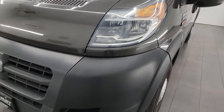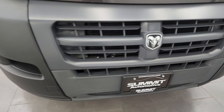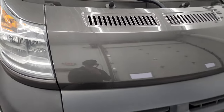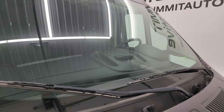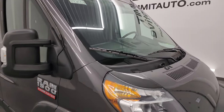Headlight lenses are nice and clear. The front bumper is in excellent shape — I didn't see any dents, dings, scuffs, or anything like that. Very nice condition. The hood is in nice shape as well; I didn't see any major dents on there. And the windshield is in excellent shape — no major cracks or chips. Looks really good.